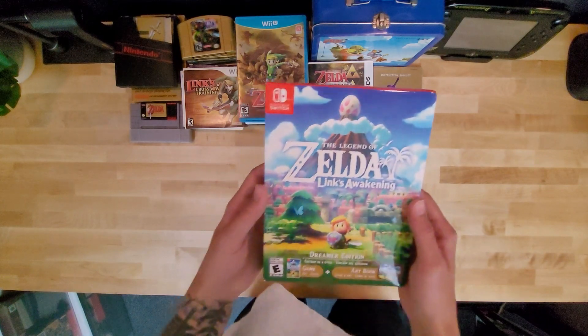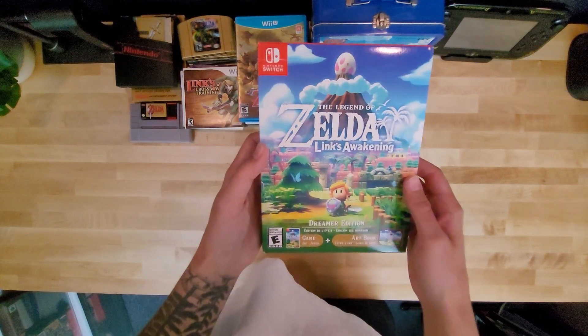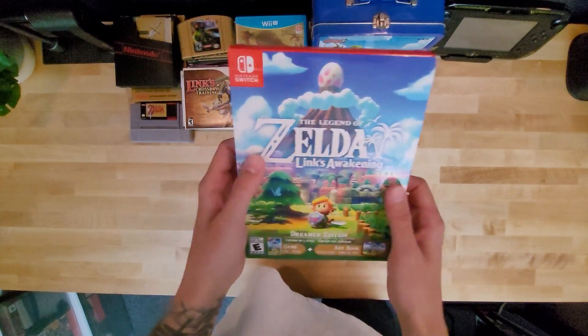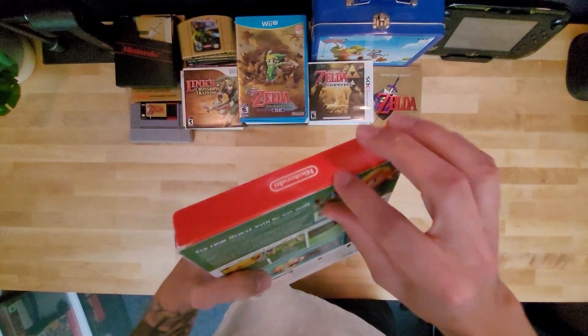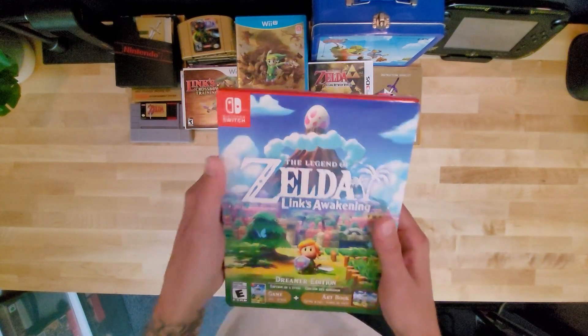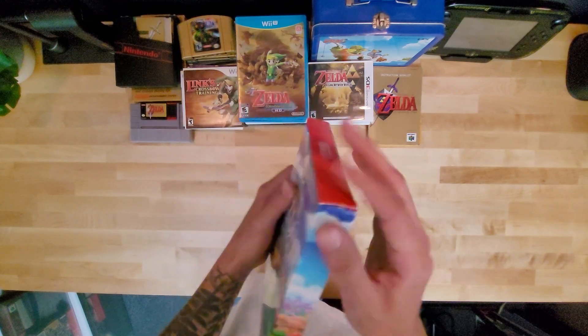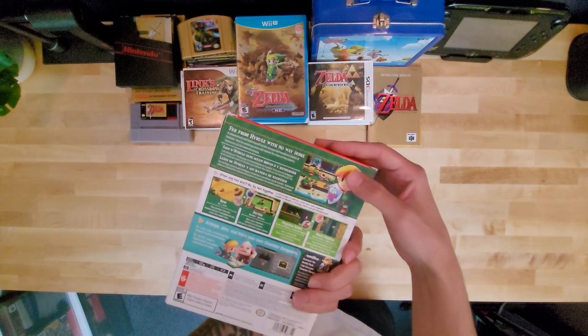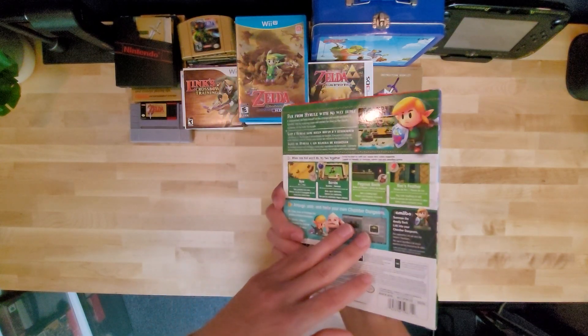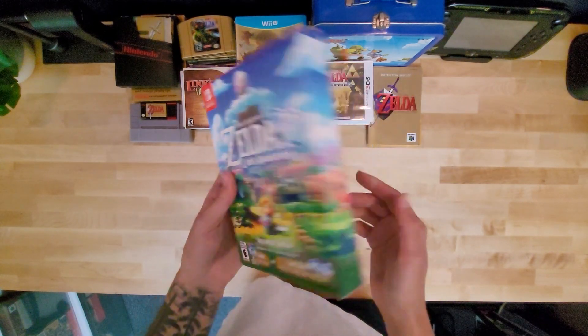For Switch, we have The Legend of Zelda Link's Awakening Special Edition — comes with the art book and the game. I've actually never opened it; I've kept it sealed. I haven't really wanted to play it — I thought it was cool, but I just didn't have the time, especially with Tears of the Kingdom out now.